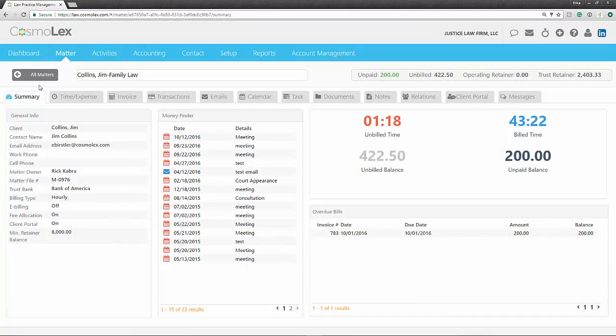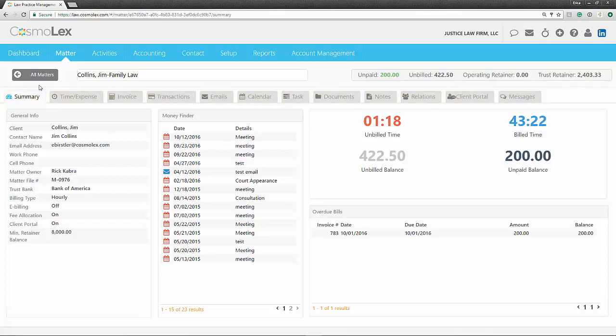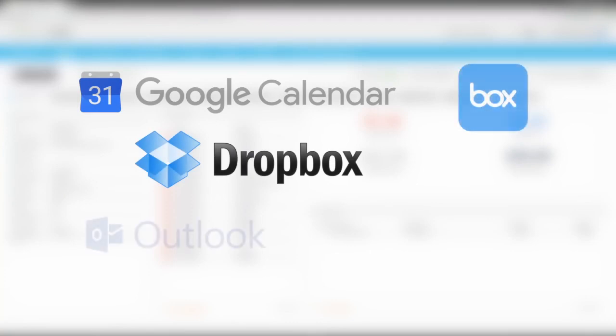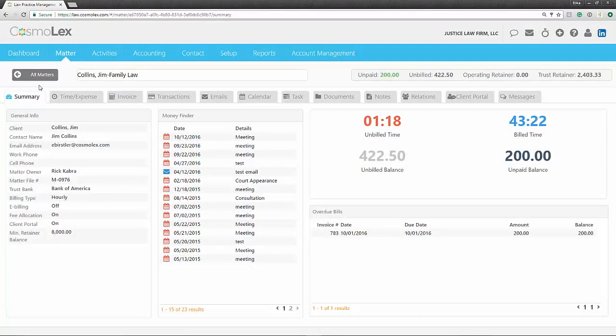Within each matter, you also have a 365-degree view of everything going on, including a full history of those linked events, email communication, tasks, notes, and documents. For many of these functions, Cosmolex integrates with familiar tools — Google Calendar, Dropbox, Box, Outlook, Gmail, and Office 365, among others. This way, you can continue to use many of these tools that you love, or choose to use the native storage and calendar solutions within Cosmolex itself. The choice is yours.